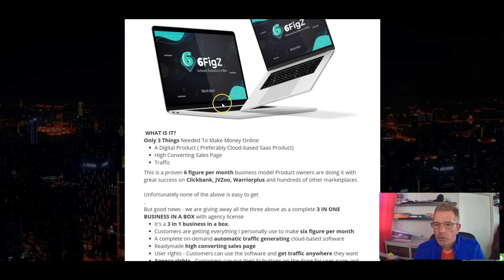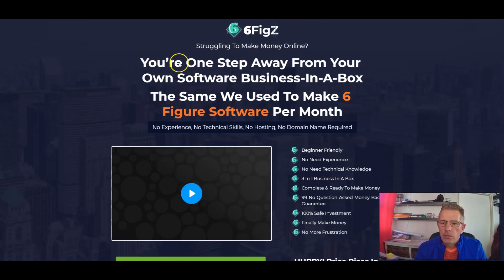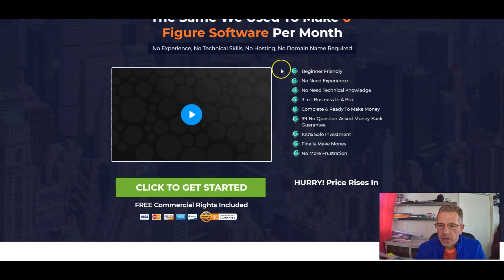Now that we know a little bit more about this product, let's go and have a look at their sales page. So what they talk about is you're one step away from your own software business in a box — the same used to make six-figure software per month. It's beginner-friendly, no need for experience, no need for technical knowledge, three-in-one business in a box, complete and ready to make money.